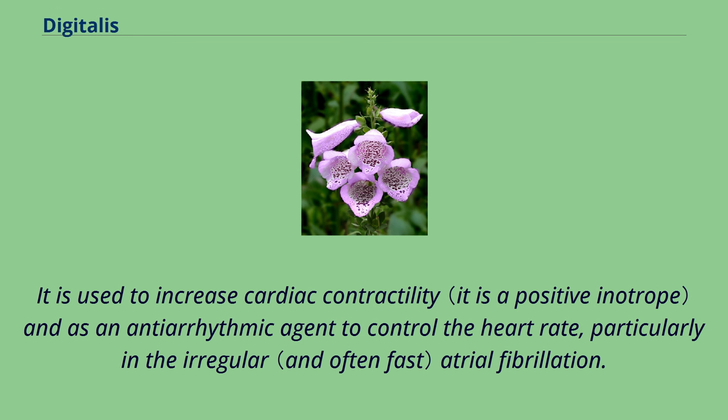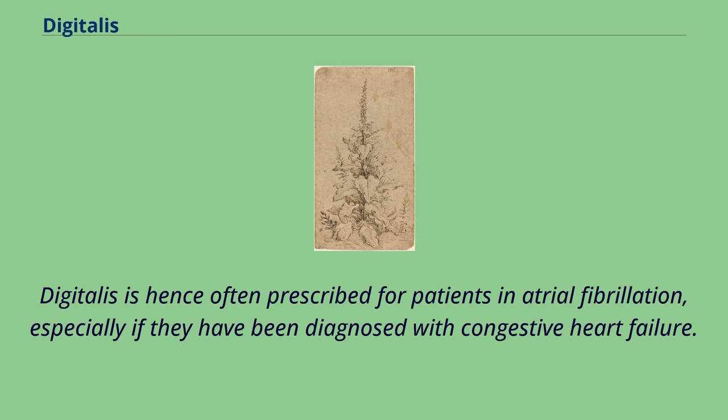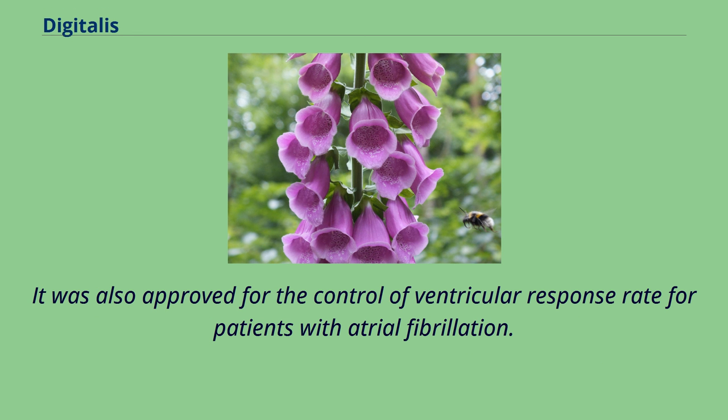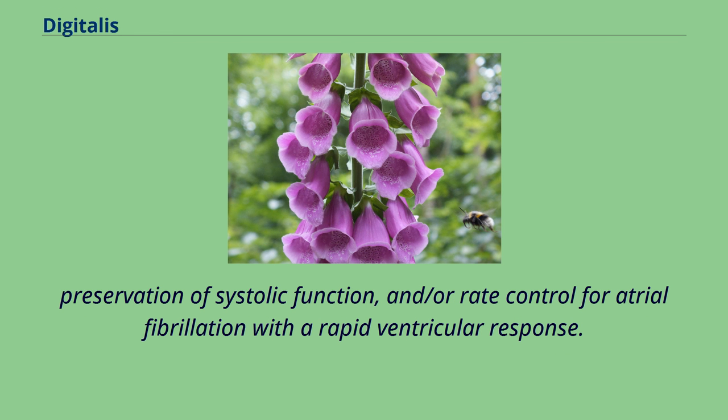It is used to increase cardiac contractility and as an antiarrhythmic agent to control the heart rate, particularly in irregular atrial fibrillation. Digitalis is hence often prescribed for patients in atrial fibrillation, especially if they have been diagnosed with congestive heart failure. Digoxin was approved for heart failure in 1998 by the Food and Drug Administration on the basis of prospective randomized study and clinical trials. It was also approved for the control of ventricular response rate for patients with atrial fibrillation.